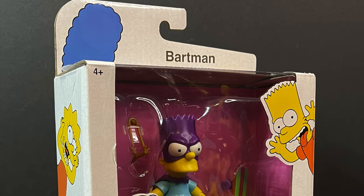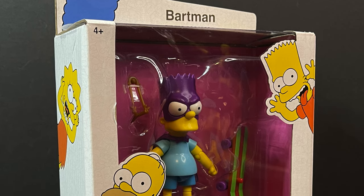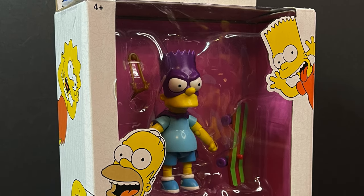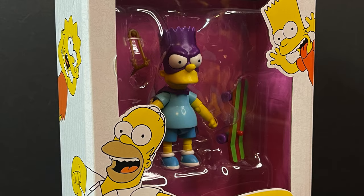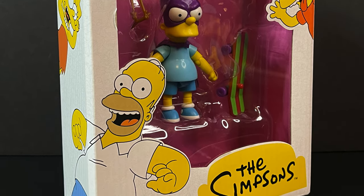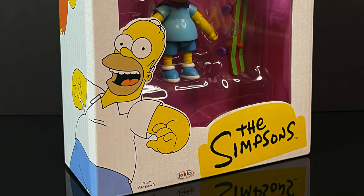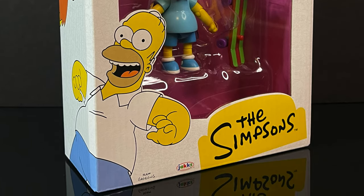Heyo, welcome back everyone, Toy Shoes here. I am back yet again for another Jack's Pacific 5-inch Simpsons video. I've been having an absolute blast with these. Wave 1 was so much fun, the deluxe figures for Wave 1 were even better, but lo and behold, I happened into my local Walmart and sitting there right on the store shelves — finally.